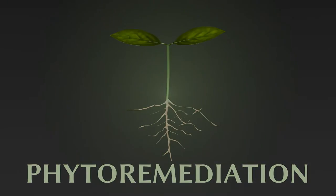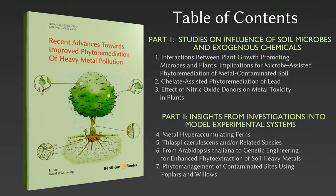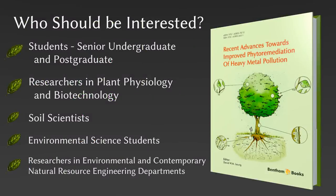For the first time ever, this ebook brings together a unique collection of resources examining different avenues towards improved phytoremediation of heavy metal pollution. The arrangement and treatment is suitable to scientists of different levels, ranging from senior undergraduates and postgraduates, to researchers in plant physiology, biotechnology, soil science, environmental science, and environmental and contemporary natural resource engineering departments.